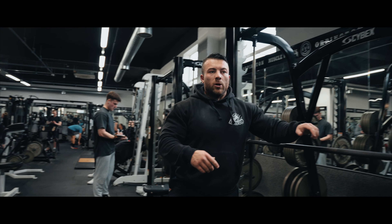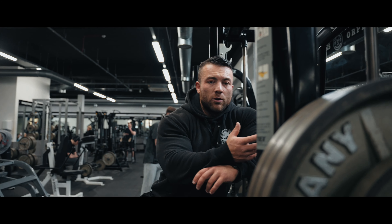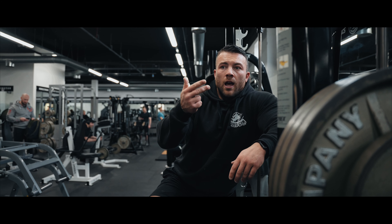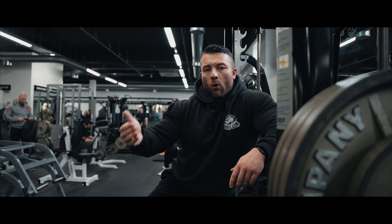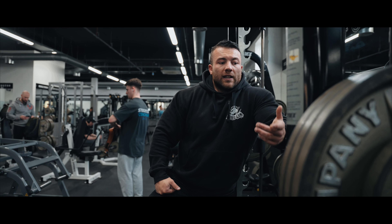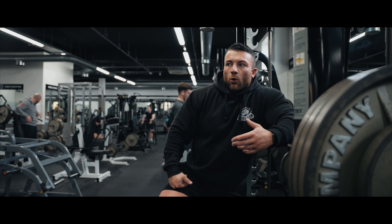In this rotation of Push I have the pec flyes first, then we go into the incline Cybex Smith — they have that at Factory where I'm training now. I switch gyms between Crayfords and Factory: I have a push, pull, arms, legs at Crayfords, and then a second push, pull, arms, legs at Factory, and we just rotate week to week or day to day. We then move into the incline Hammer Strength and some dips today as well.